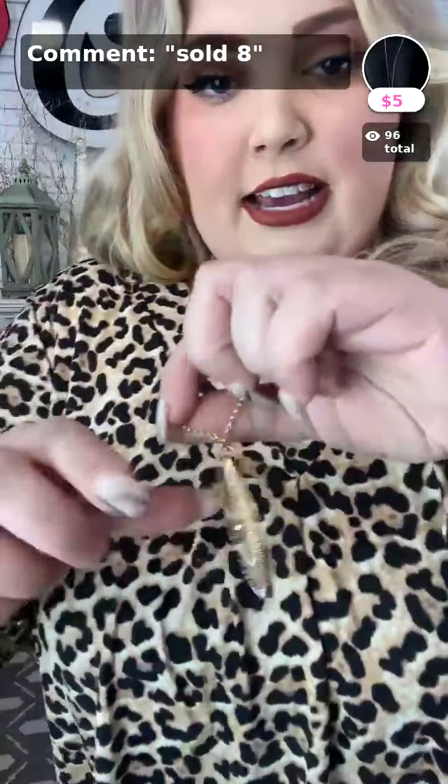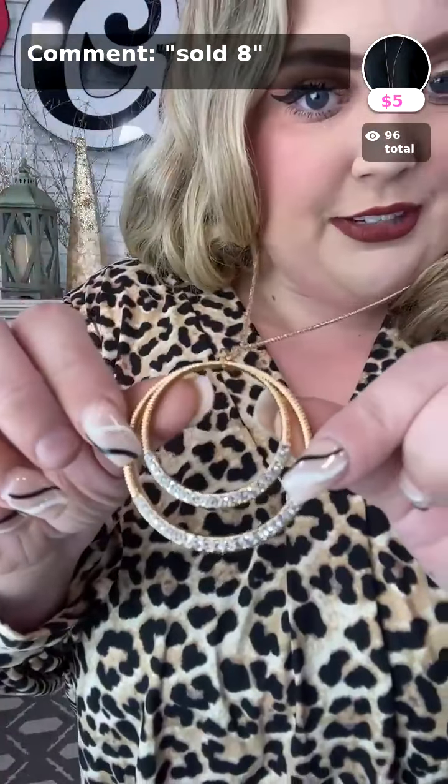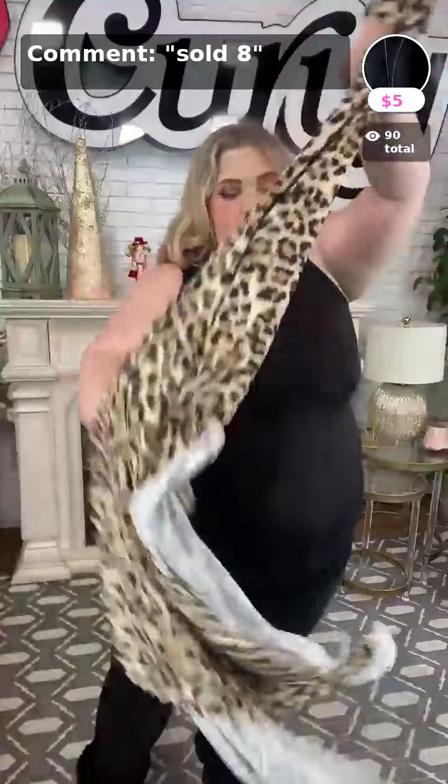My necklace is Front and Epic Center in gold, and it matches perfectly with my cheetah print. You can get this necklace today for five dollars. Paparazzi does have an interesting way of naming their pieces, but yes — that is sold number eight and sold number seven.